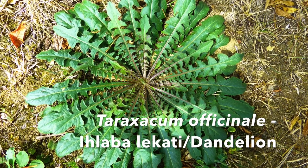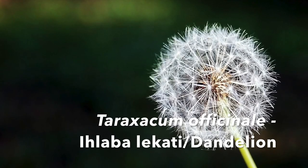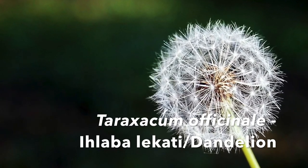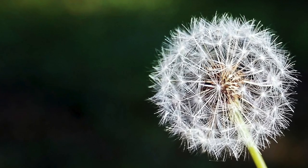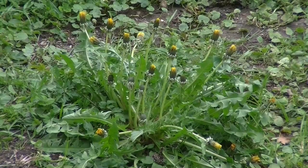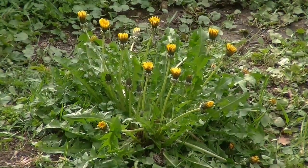Another plant is dandelion, also known as Iklaba lecati or Taraxacum officinale. Dandelion leaves are best eaten raw when they're fresh and young. As they age, the leaves can get increasingly bitter, but blanching them takes away that bitterness — just dunk them in a pot of boiling water for a minute, transfer them straight to ice water to stop the cooking process, dry them, and then carry on with your recipe.